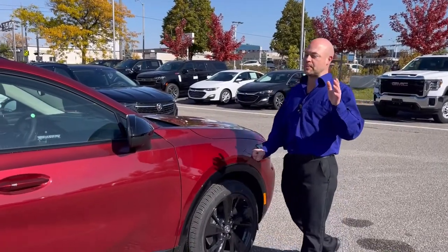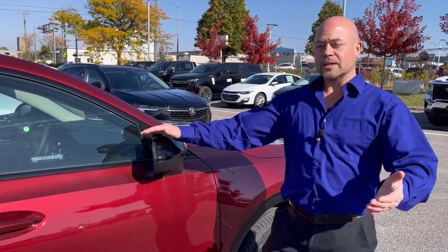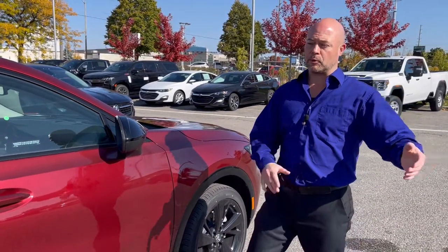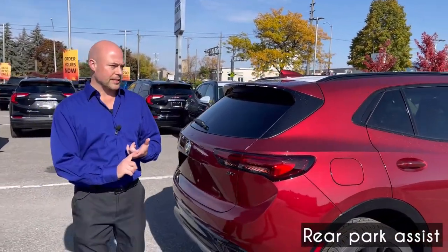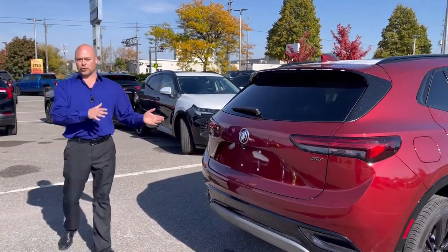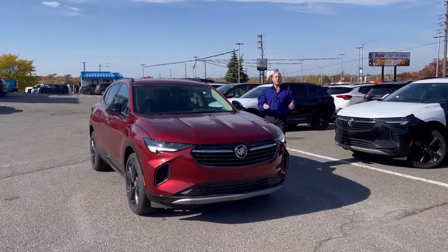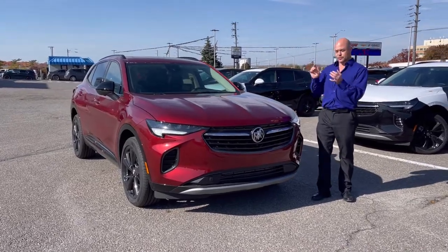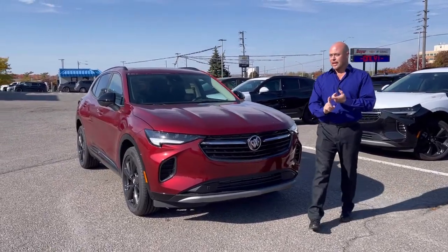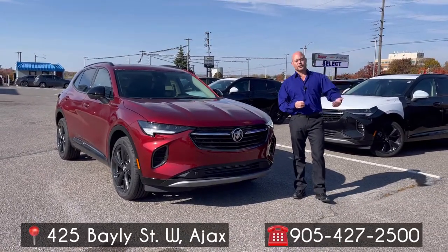What would a sunny day be without a panoramic sunroof to let all that sunshine in? The safety package that comes with the Essence trim includes blind zone alert, rear cross traffic alert to stop you from cutting people off on the highway, and rear park assist sensors. The front also has front park assist sensors tucked into the bezel. The refresh of the Buick Envision has brought a lot of new customers to Buick — good looks, good styling, good technology at a fair price. Check out the Buick Envision at 425 Bailey Street, Ajax, at Boyer Chevrolet Buick GMC.